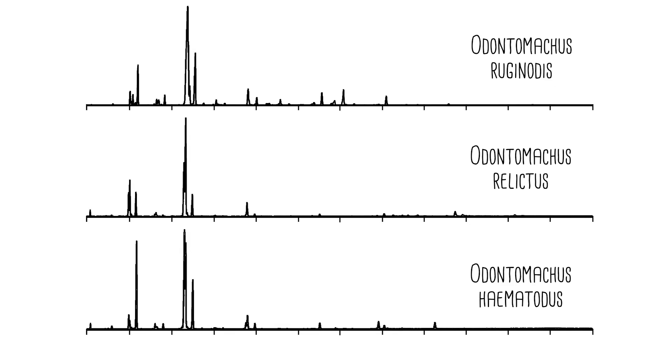Males are the most similar in chemical profile across species — more similar than workers are across species, and more similar than queens are across species. That's kind of cool to think about, because in solitary insects these chemicals are used for distinguishing males from females. So this is a pattern that's sort of reminiscent of their solitary ancestor.